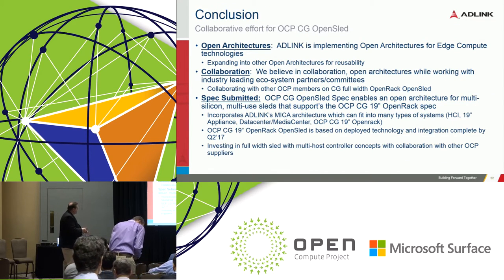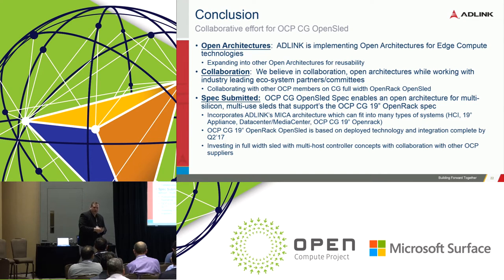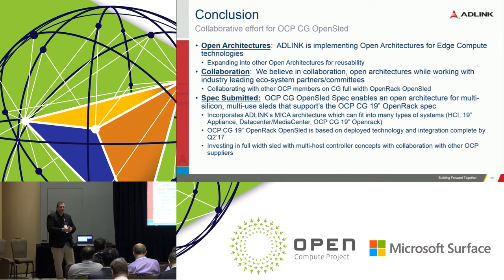In conclusion, we're definitely believers in open architecture and a huge driver in standards. We've spent two years and millions developing this product, and we're throwing the design and board schematics out through OCP because we truly believe in the open collaborative environment. We have a ton of ecosystem partners. We submitted the spec at the end of January — it's going through the approval process. Please visit the OCP telecom group to review it, and hopefully the spec will be approved within the next week or so.